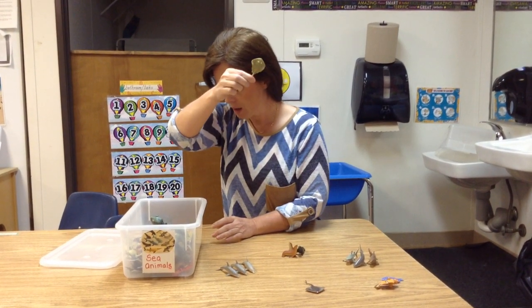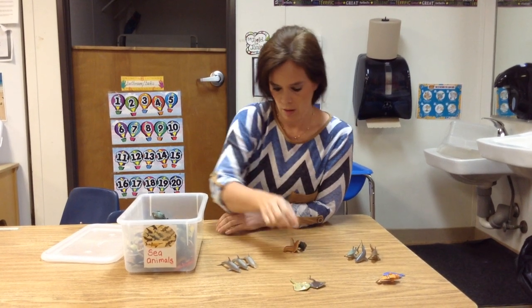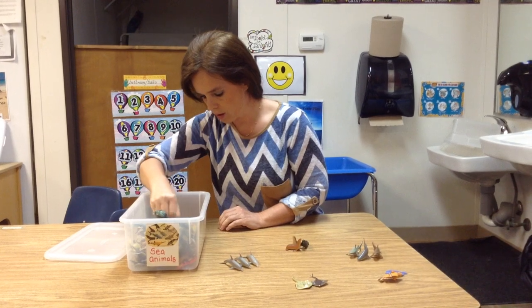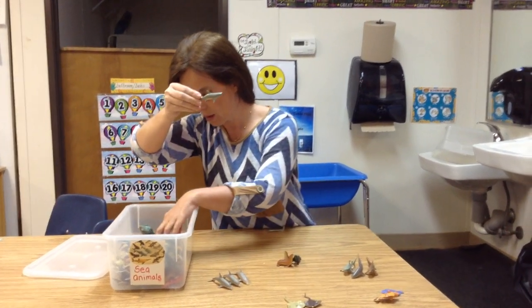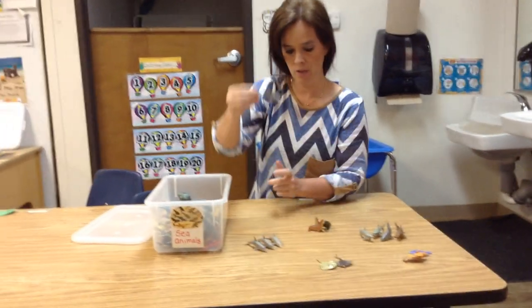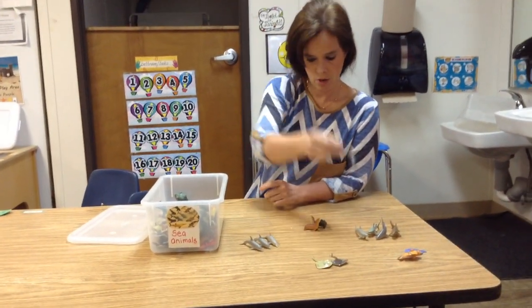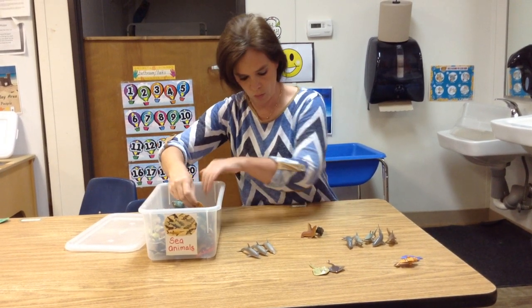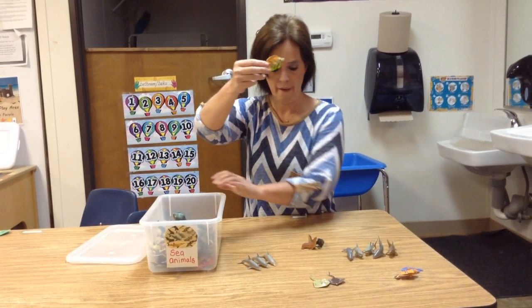And what was this one? A stingray. Let's see if we can find some more. What is this? A shark. And we have another one — what is that? A shark. Let's see what else we can find. What is this? A fish.